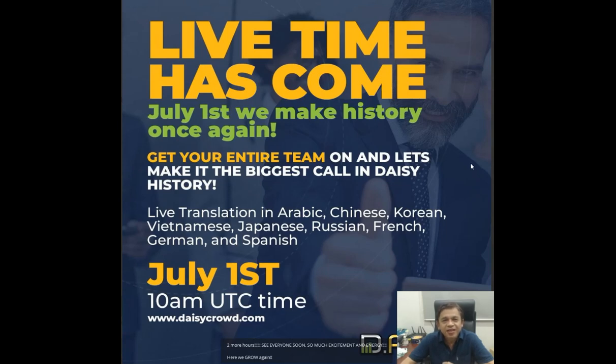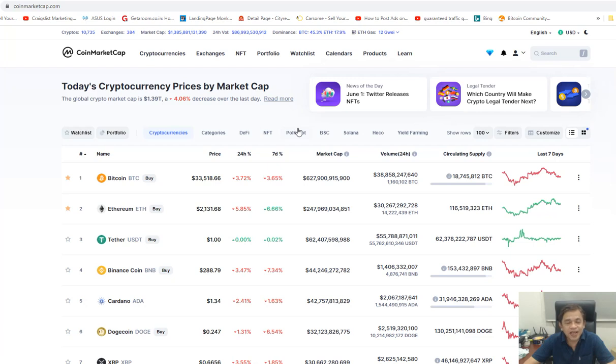Yes, it's live now. The DAISY token has been launched today and the response is so overwhelming. I've been waiting for this launch since about a month ago, knowing that this is going to be a very very life-changing launch for everyone in DAISY.